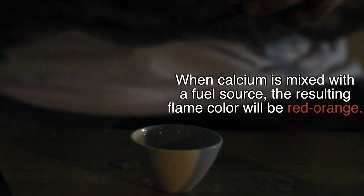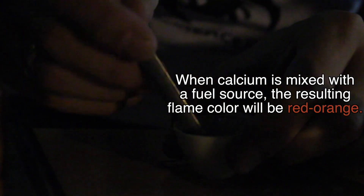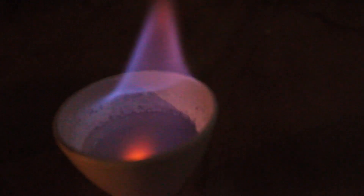Let's try some calcium. This is calcium nitrate. We should have a nice red-orange flame from the calcium nitrate, and you can really kind of see some glimpses of that now.